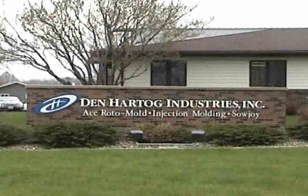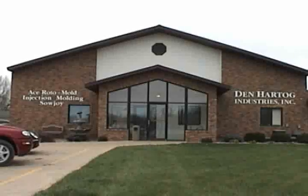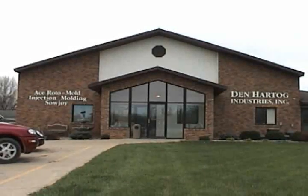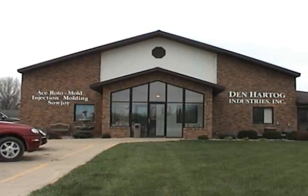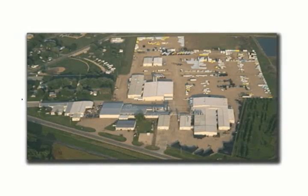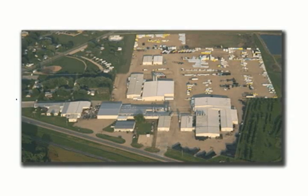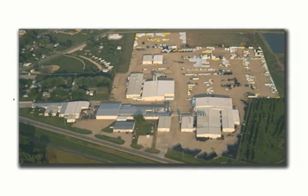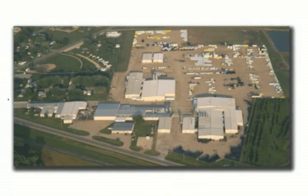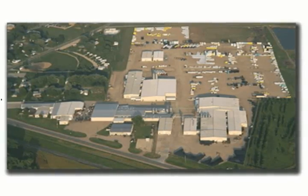Dan Hartog Industries is a family owned business with over 30 years of manufacturing history. DHI is a leader in plastics manufacturing and caters to a wide variety of industries including agricultural, industrial, and marine. Located in Northwest Iowa, DHI has over 290,000 square feet under roof including manufacturing facilities for rotational, injection, and blow molded plastics as well as metal fabrication. DHI has over 325 employees and continues to experience growth each year.